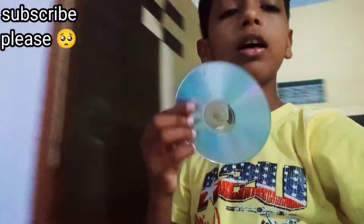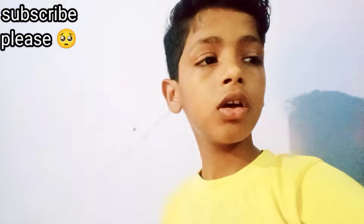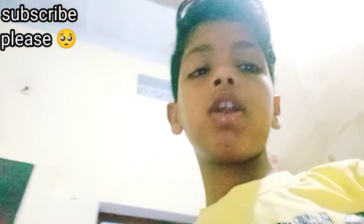Here is a CD. And inside there is some keyboard. This is a keyboard. I remember that I kept all these CDs.